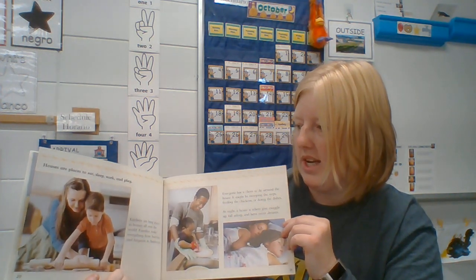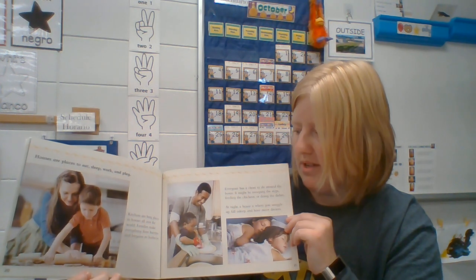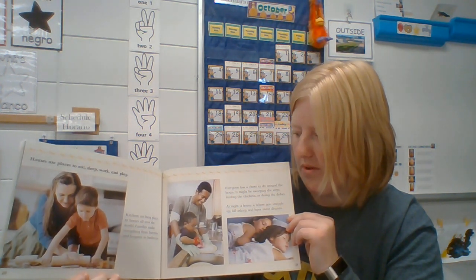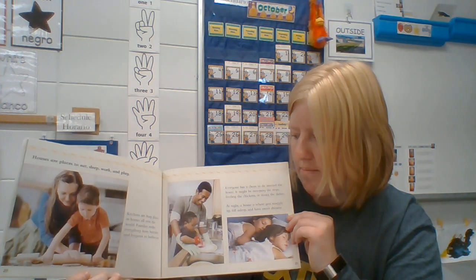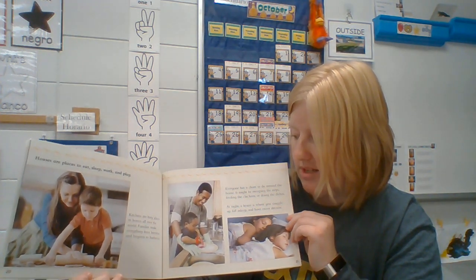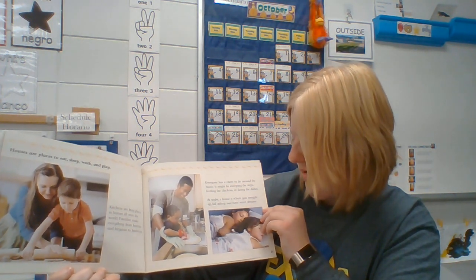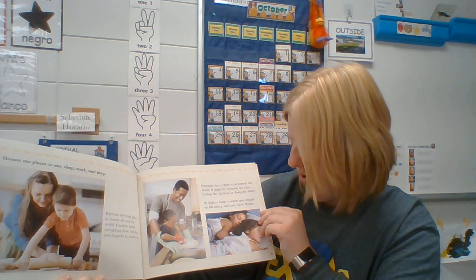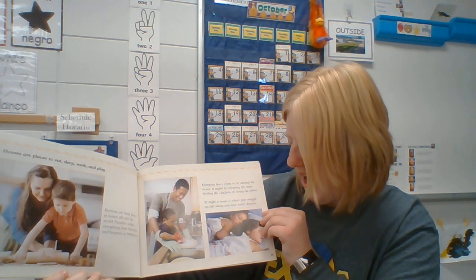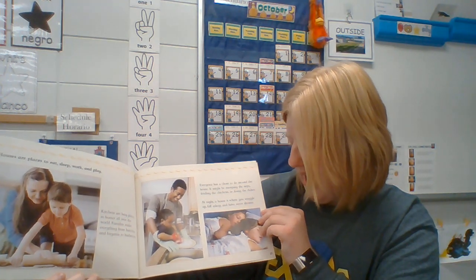Houses are places to eat, sleep, work, and play. Kitchens are busy places in homes all over the world. Families make everything from burritos to barbecue. Everyone has a chore to do around the house — it might be sweeping the steps, feeding the chickens, or doing the dishes. At night a house is where you snuggle up, fall asleep, and have sweet dreams.